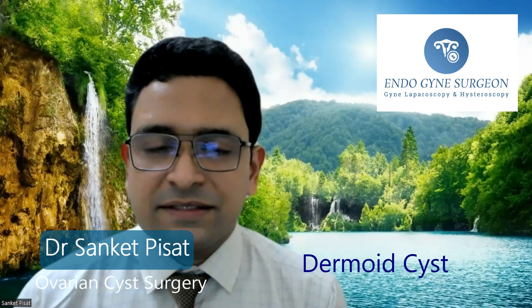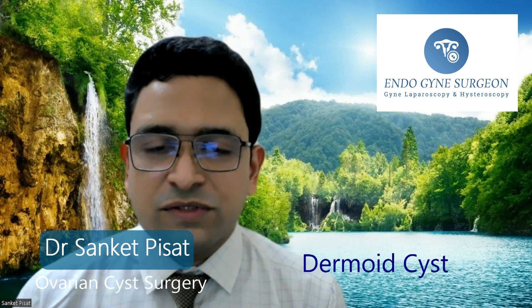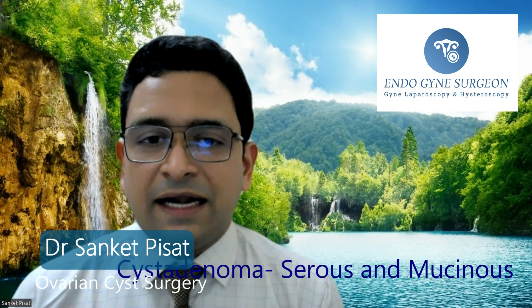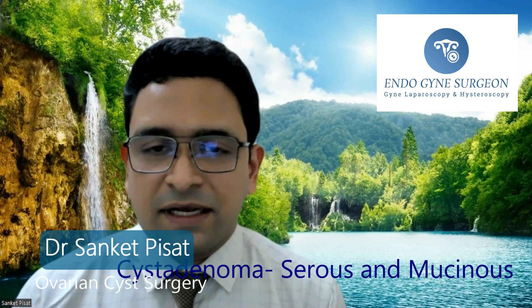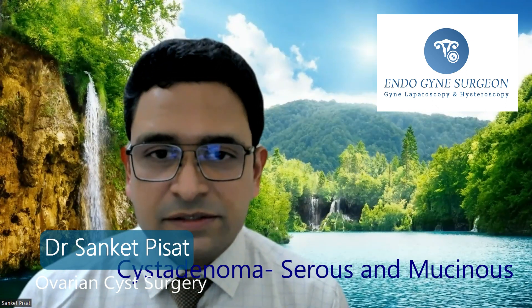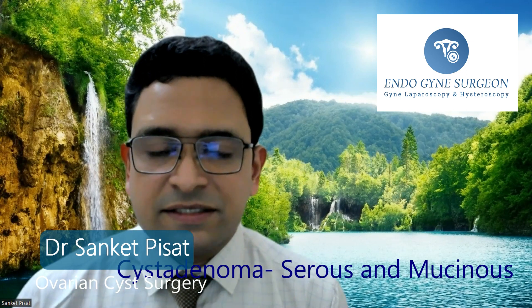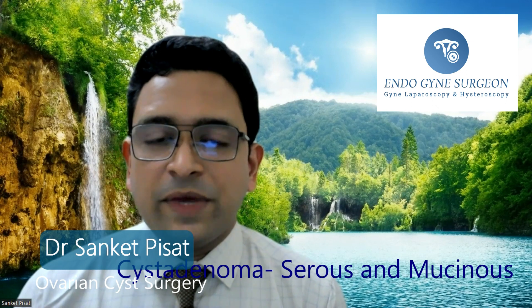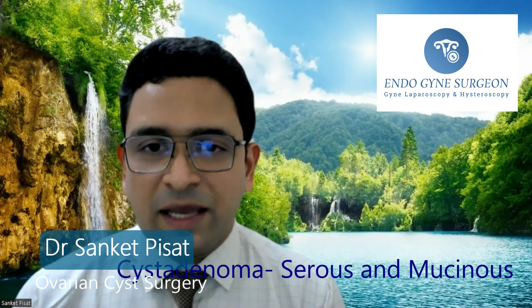After dermoid cysts, we move to a less common category: serous cystadenomas and mucinous cystadenomas. These are not encountered very commonly in practice, but they also grow to larger sizes and the cutoff for considering surgery is about 4 to 5 centimetres. These cysts will not respond to any sort of medicines, so once a cyst is identified as a serous or mucinous cystadenoma, surgery is inevitable at some point. Diagnosis between different cyst types is made by sonography, with CT scan or MRI used to confirm if there is any doubt.